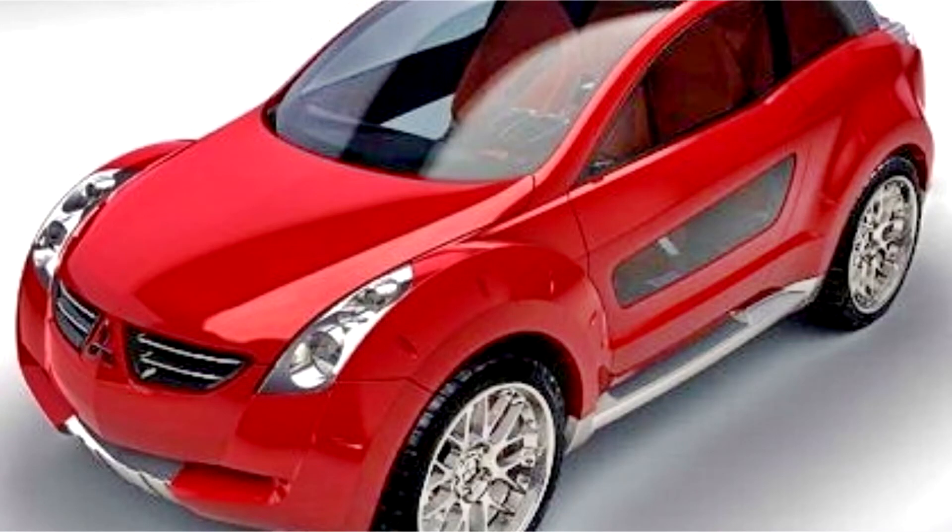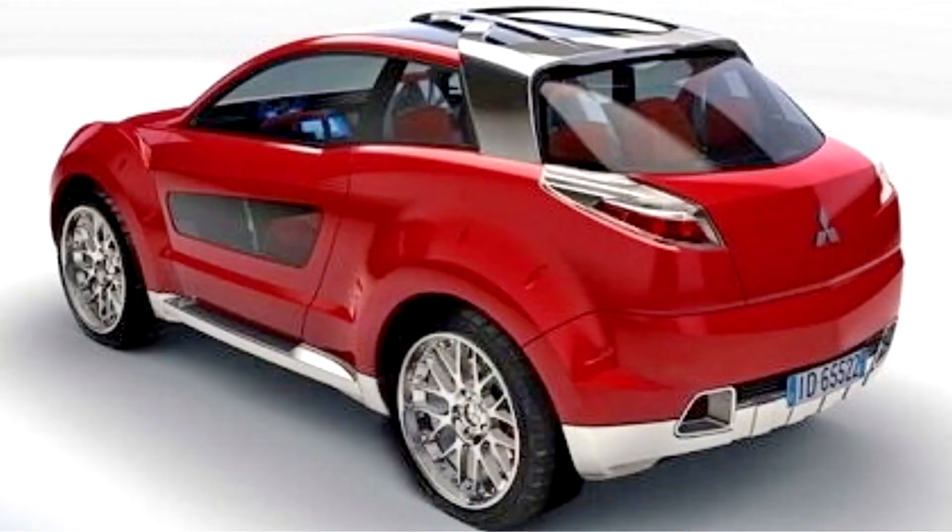The search for an alternative to the current SUV led Mitsubishi to Italy, to the Italy Design Style Center. Here they know a lot about compacts and cars created for utilitarian functions, as well as for sports.